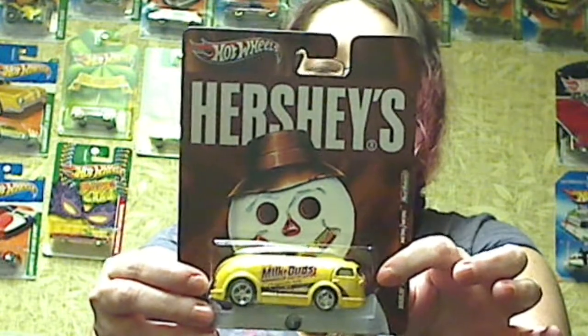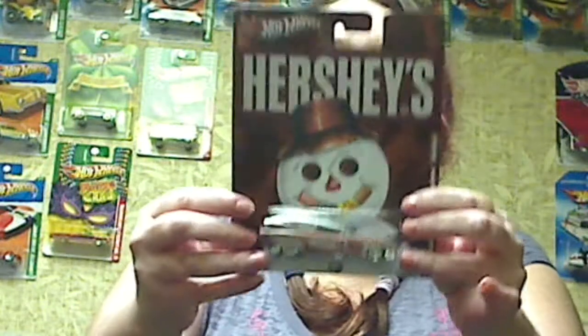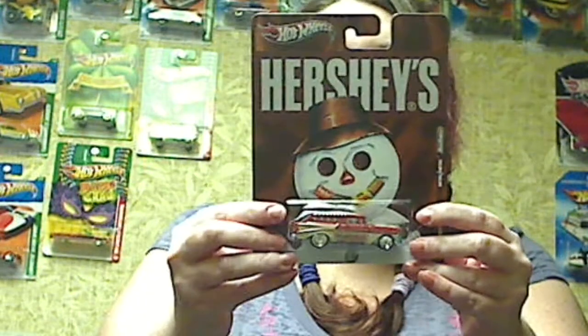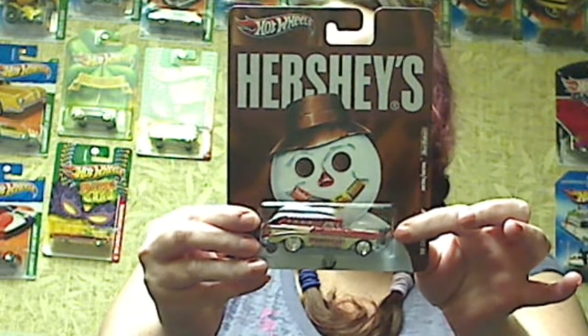The Milk Duds Haul and Gas — I love the shape of it, I think it's so neat looking. And the Hershey's Cadillac Funny Car. And the Whoppers 56 Chevy Nomad.